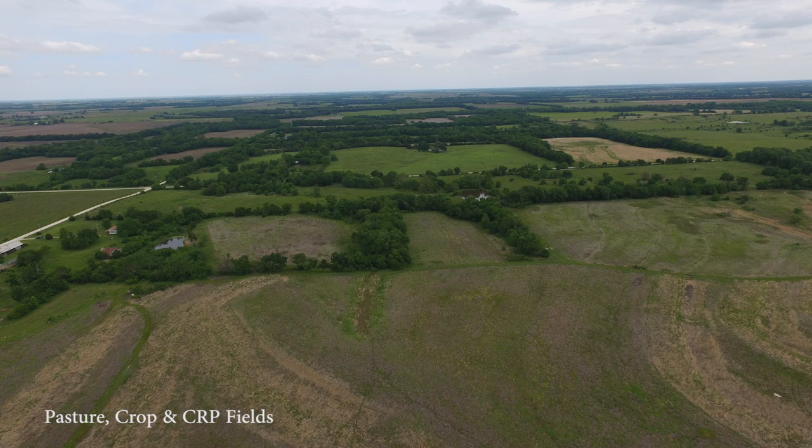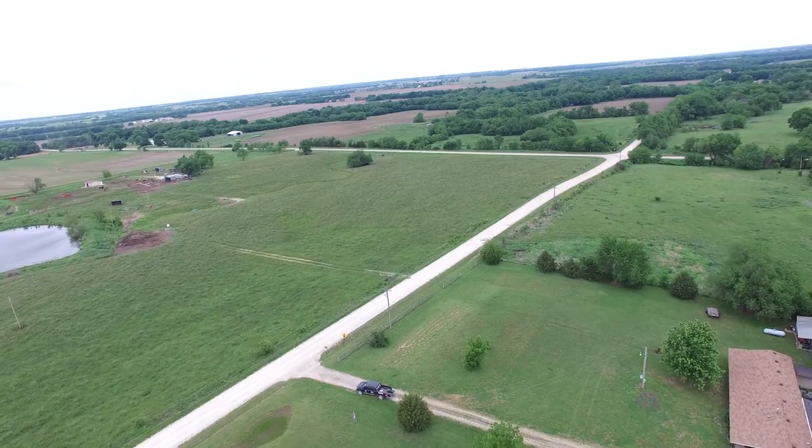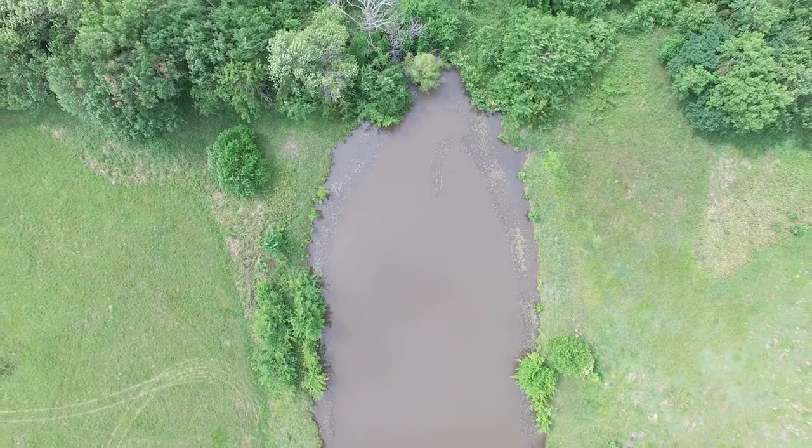The six stocked ponds offer fantastic fishing for channel catfish, bass, bluegill, and crappie, while the mix of agriculture and timber offer ideal habitat for whitetails.